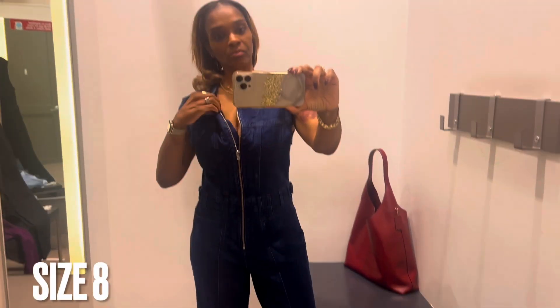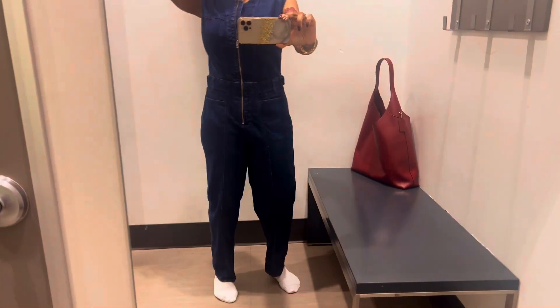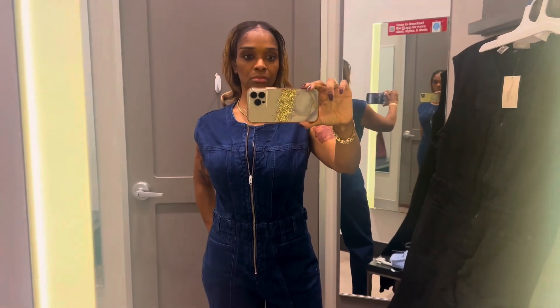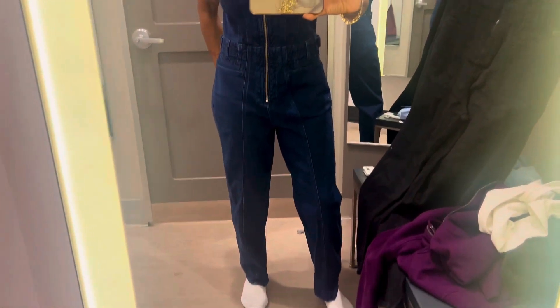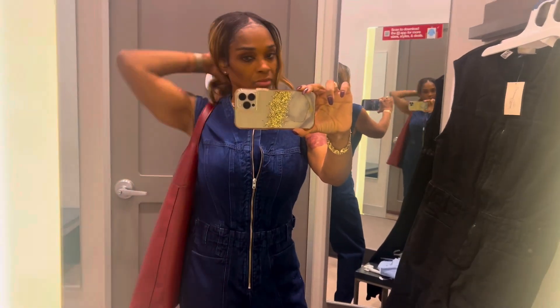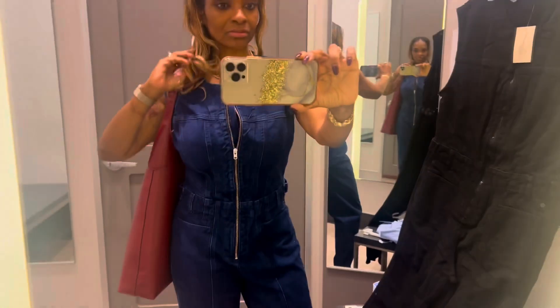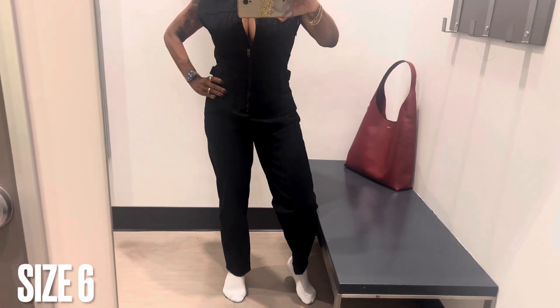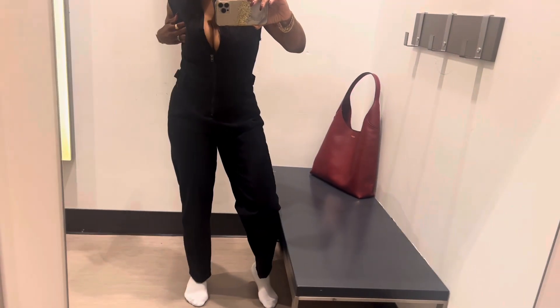I did have time to run into Target before going to see my therapist, and I wanted to try this outfit on. It was inspired by Naturally Sunny - I watched her channel and she tried it on. She's a little more curvy than I am, so it definitely looks different on me. She tried on the black, but I tried on the blue first. I have a lot of denim outfits so I wasn't too keen on the blue. I tried a size 8 - it fit kind of big - so I went and got a size 6 and I actually like the size 6 better.